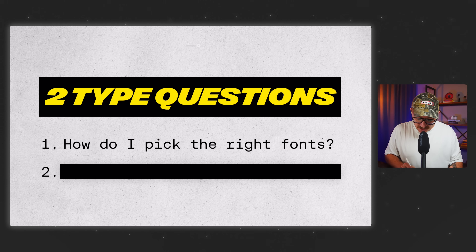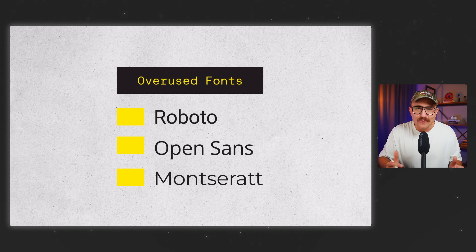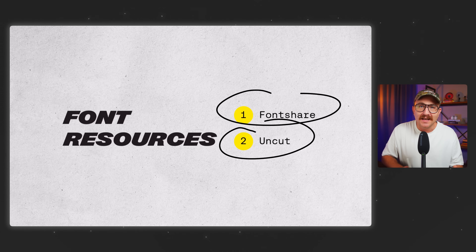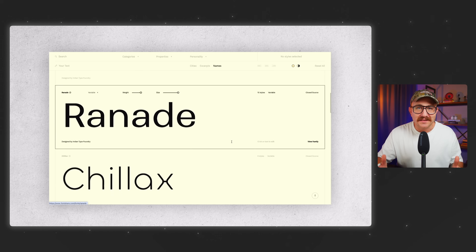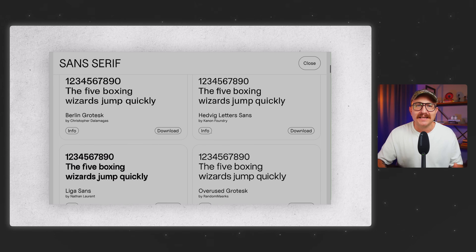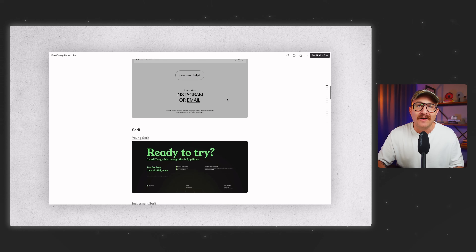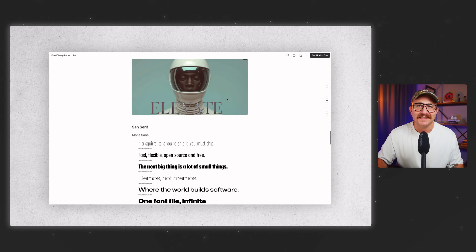Question number one is: how do I pick the right fonts for my project? Most web designers use the same free fonts over and over again. And when you use those same fonts as everyone else, your designs start to blend in, not stand out. So you've got to find fonts from places that aren't overused. Two of my favorite resources are fontshare.com and uncut.wtf. Fontshare is clean, high quality, and completely free to use, while Uncut is a bit more experimental — but they're both packed with personality and tons of free fonts. I've also got a running list of free and affordable fonts that I found out in the wild — every one of them are chef's kiss — and you'll find the link in the description.